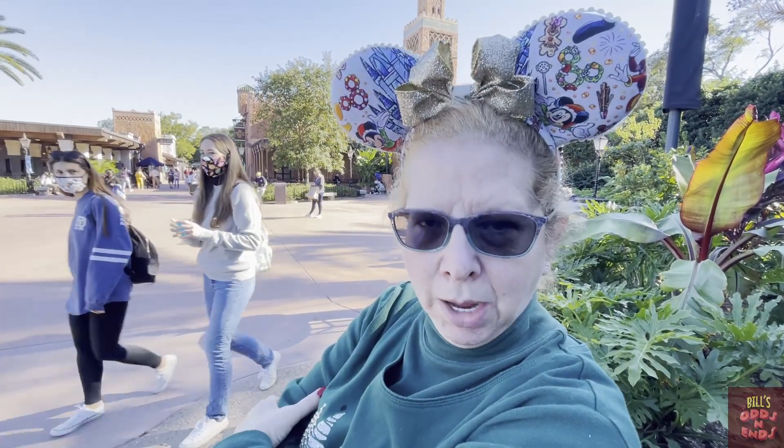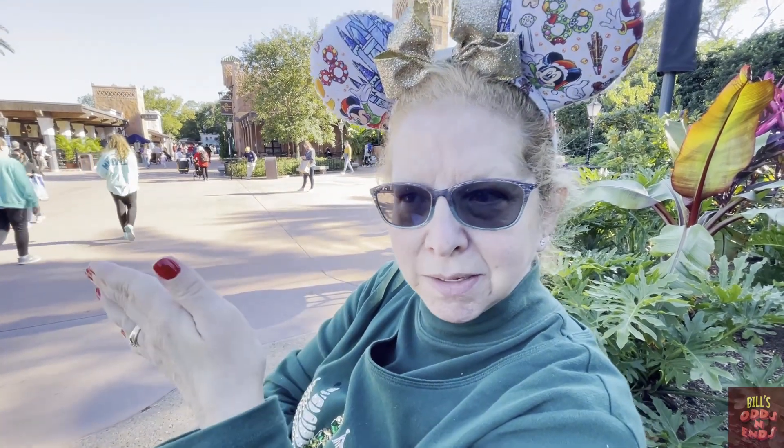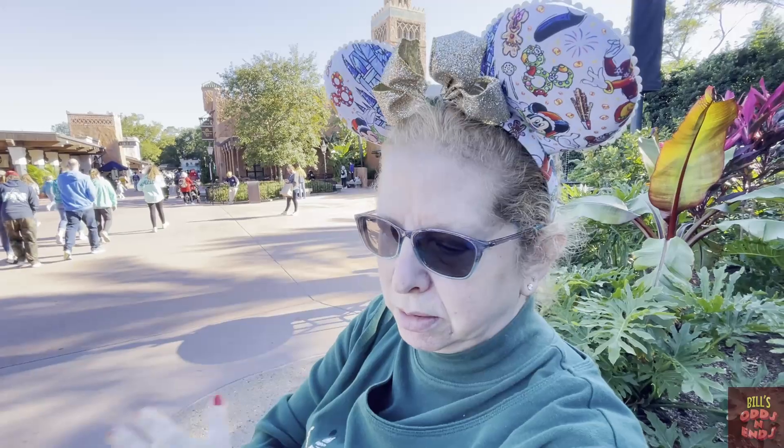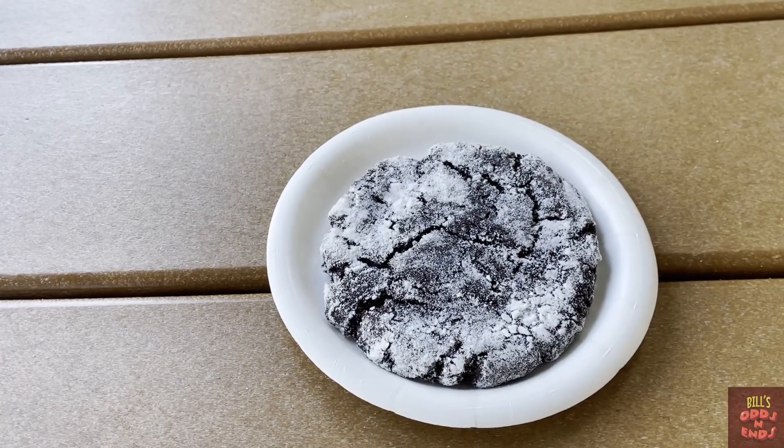I did not like it. It's at the bottom of my list. The peppermint is the top and gingerbread is in the middle for me so far. I would not even buy this. Nope. I'd buy it. Alright, moving on — we got another cookie.